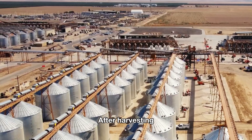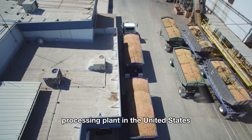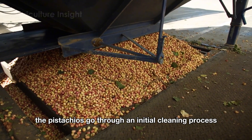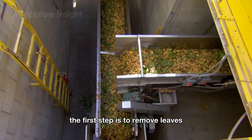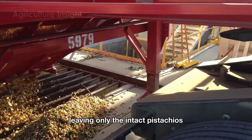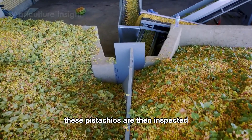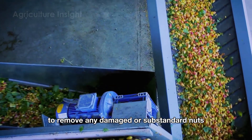After harvesting, pistachios are transported to the most modern processing plant in the United States. At the plant, the pistachios go through an initial cleaning process. The first step is to remove leaves, dirt, and other impurities, leaving only the intact pistachios. These pistachios are then inspected to remove any damaged or substandard nuts.